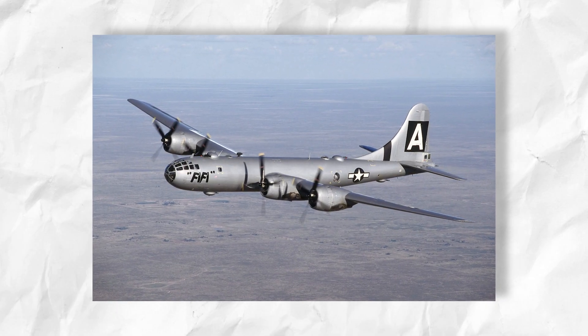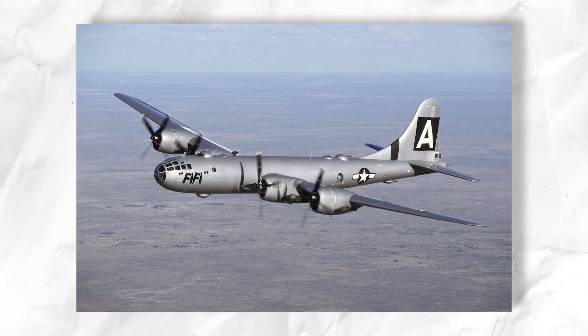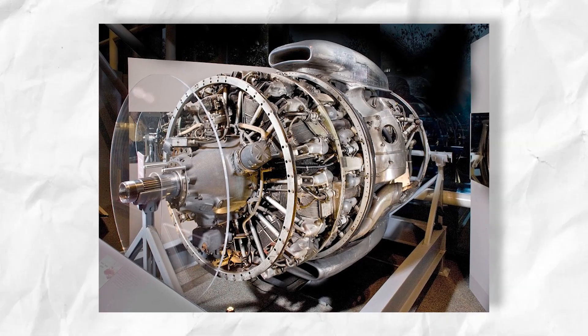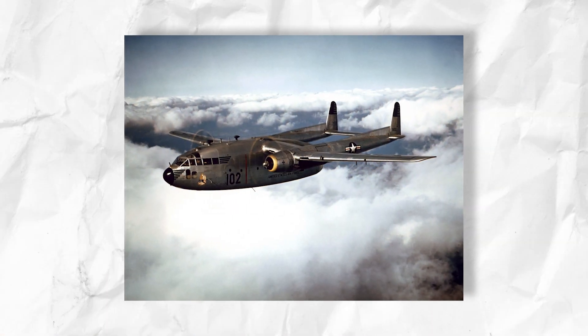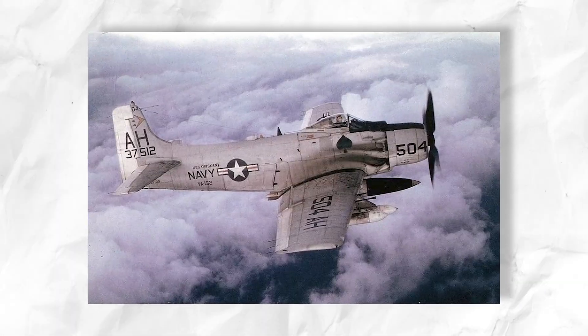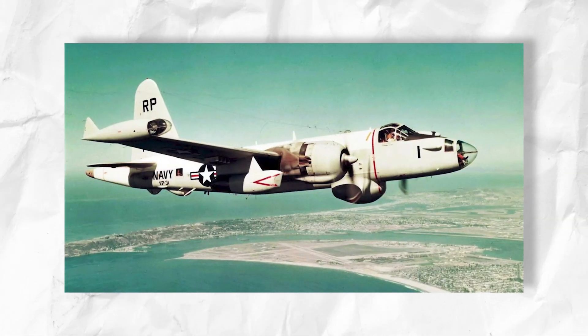This high number was driven by the B-29 Superfortress, which used four R-3350 engines. The Cyclone 18 engine also powered other aircraft such as the Consolidated B-32 Dominator, Fairchild C-119F/G Boxcar, Lockheed C-121 Constellation, Douglas A-1 Skyraider, and the Lockheed P-2V Neptune.